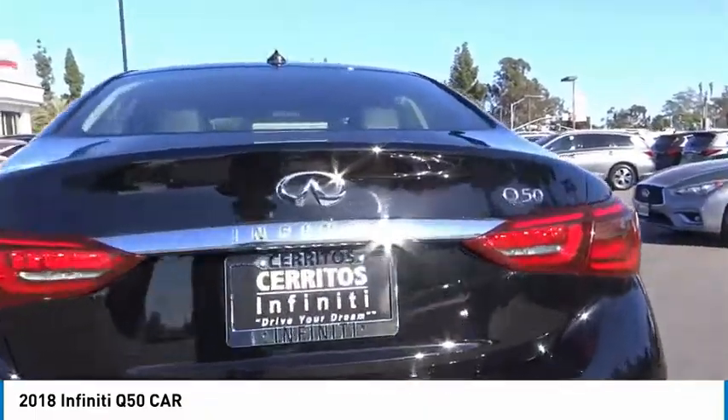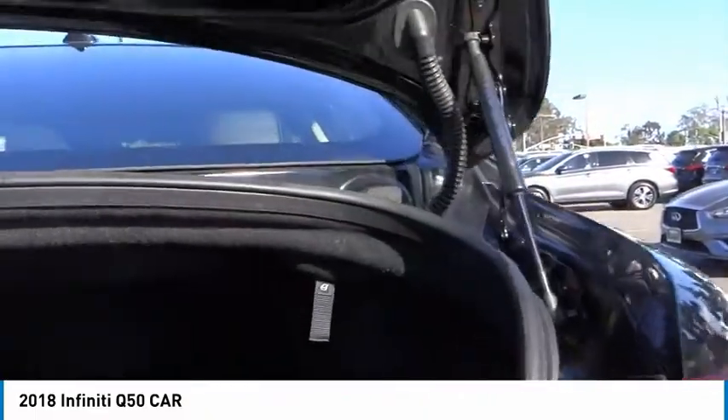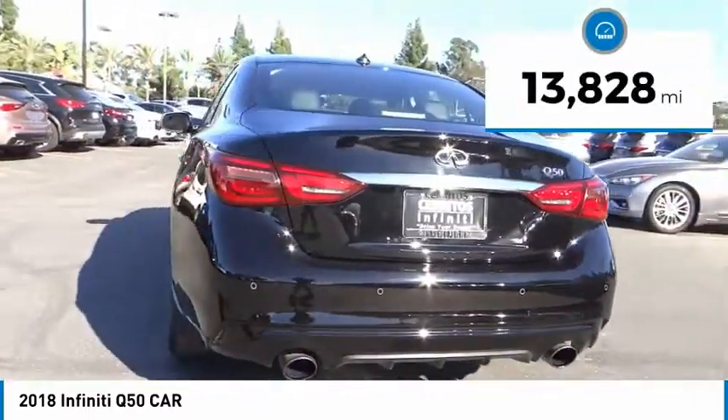The breathtaking performance of Infiniti's Q50 engine leaves nothing to be desired. The engine block is crafted out of aluminum alloy to help reduce weight and increase responsiveness, giving you incredible power and a truly thrilling drive, and is priced below $30,000. This vehicle has less than 15,000 miles.